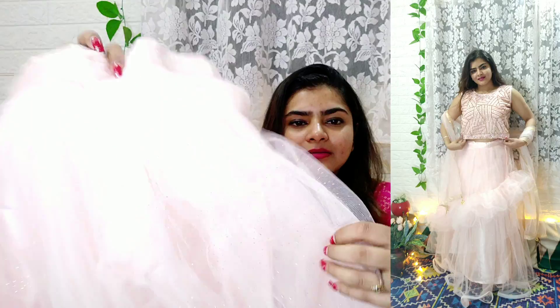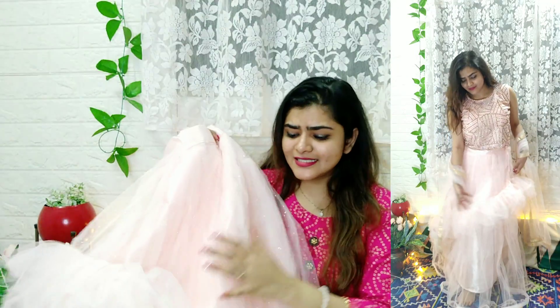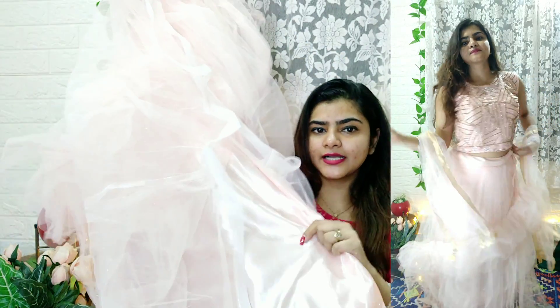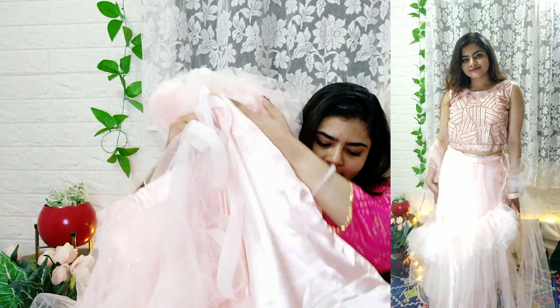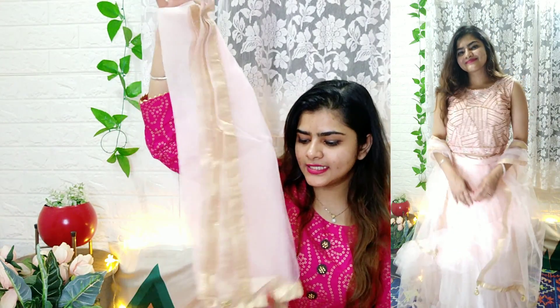The peach color has a little shimmer — it appears silver in the light but it's subtle, not overwhelming. You will get frill work and a silk-like lining inside, plus a little can-can for volume. With this lehenga you will also get a mask and a plain dupatta. The dupatta is a little light but the lehenga and choli are very heavy pieces.